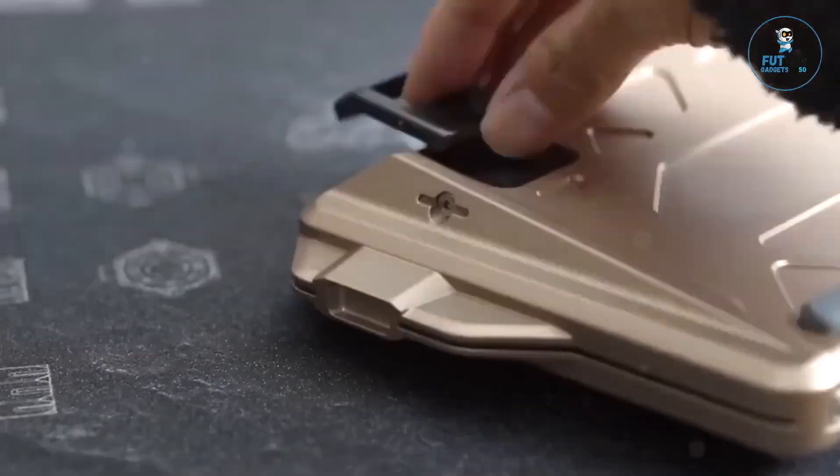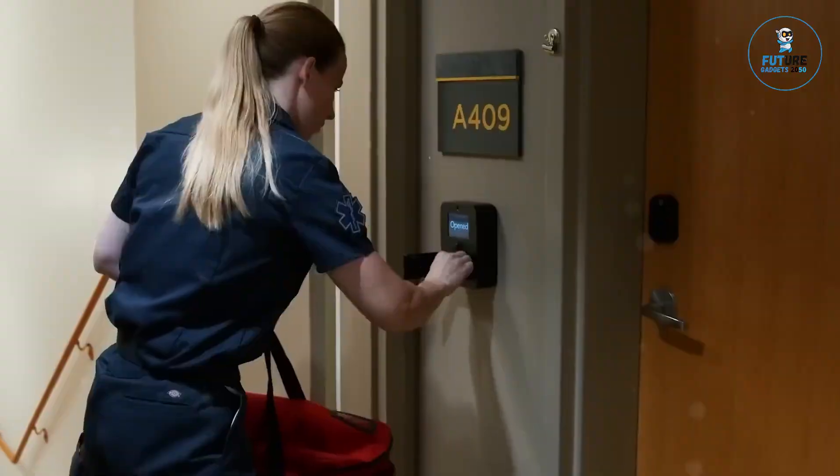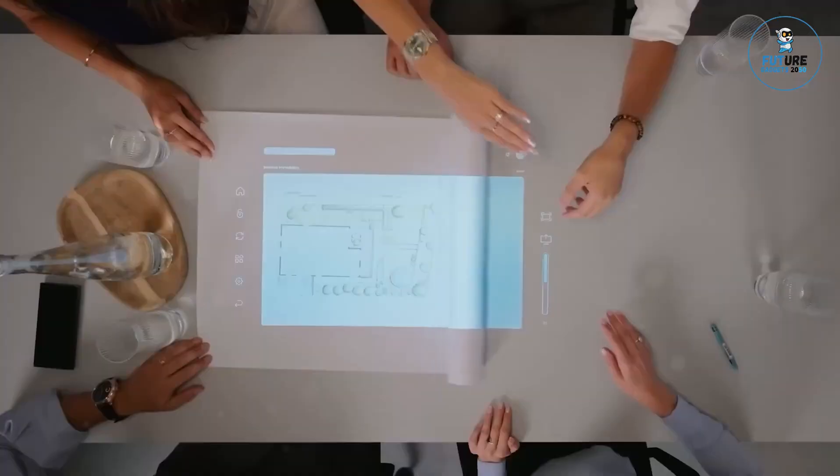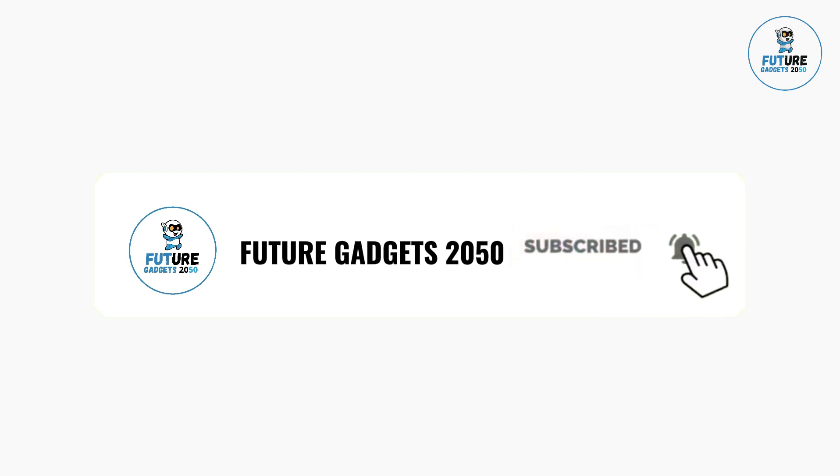Today, we are excited to share some of the coolest gadgets. We cover topics about Amazon products and gadgets on a regular basis on our channel. Make sure you subscribe so you won't miss any updates from us.